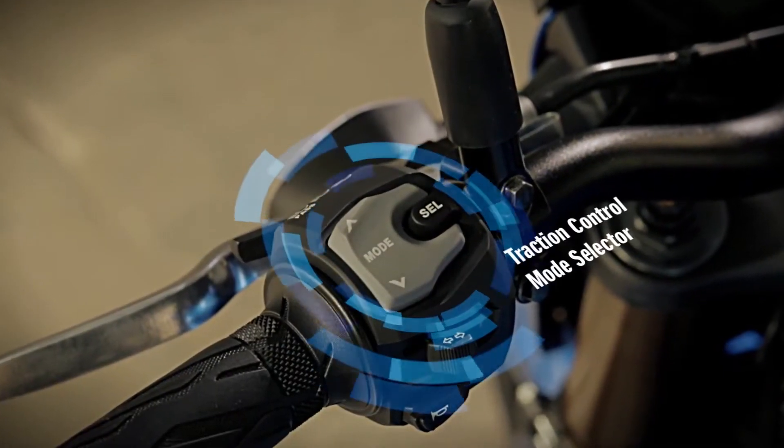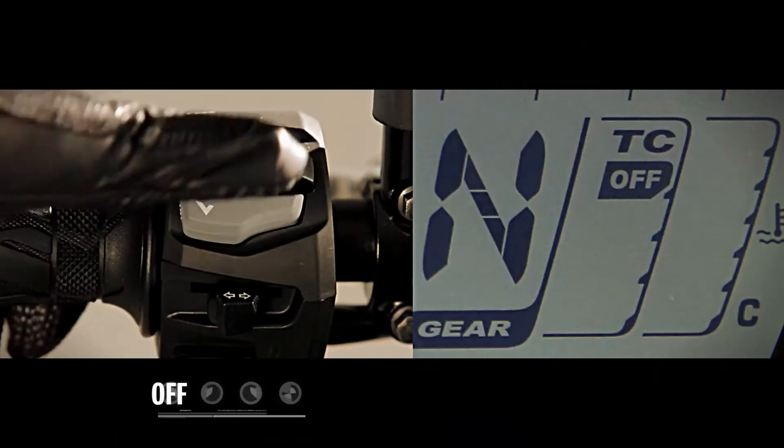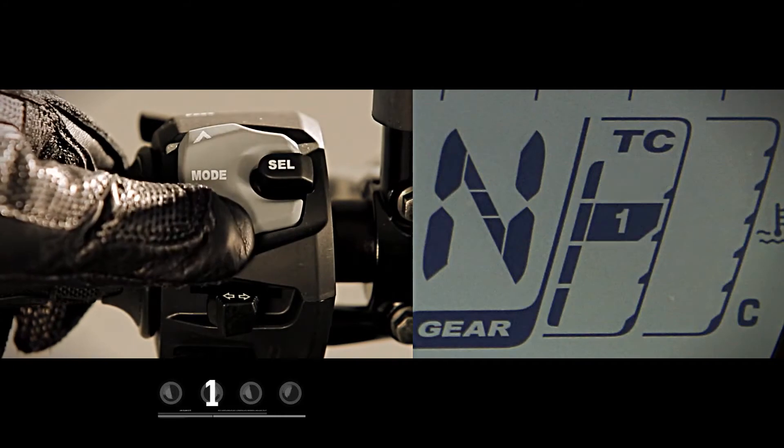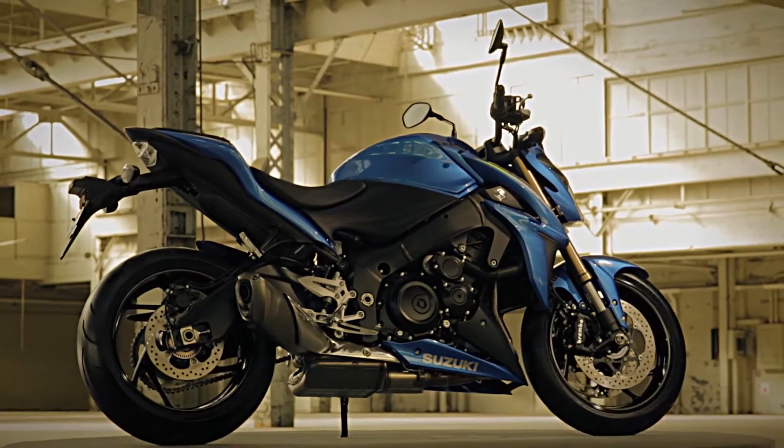The traction control system is controlled by switches on the left hand side. The rider can select among three different modes or turn the system off depending on the conditions or rider's preference.